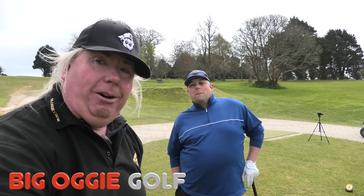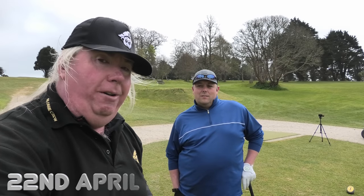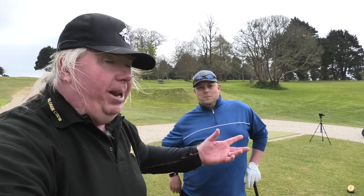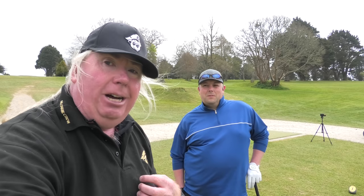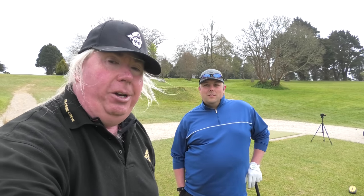Hi everybody, welcome to Big Eye Golf and welcome back to Cornwall. We are at a wonderful little location today. I am with Neil Island, fellow buccaneer — we're just playing together today. We have found what I think personally could be a perfect pocket golf course. We are at Budock Veen.